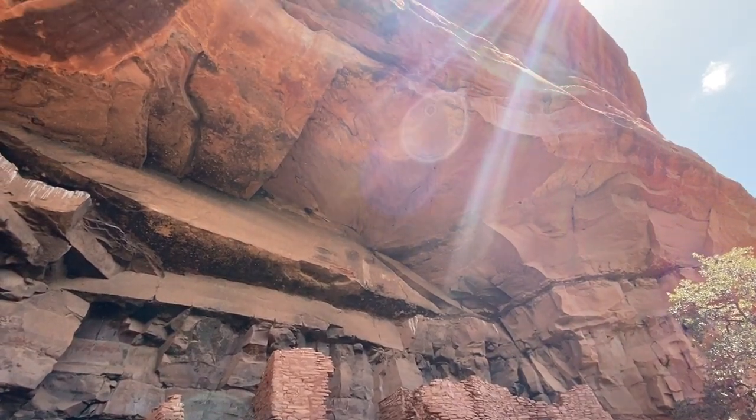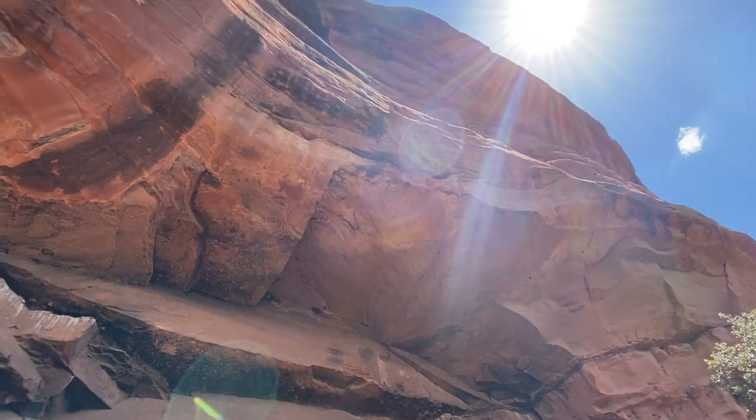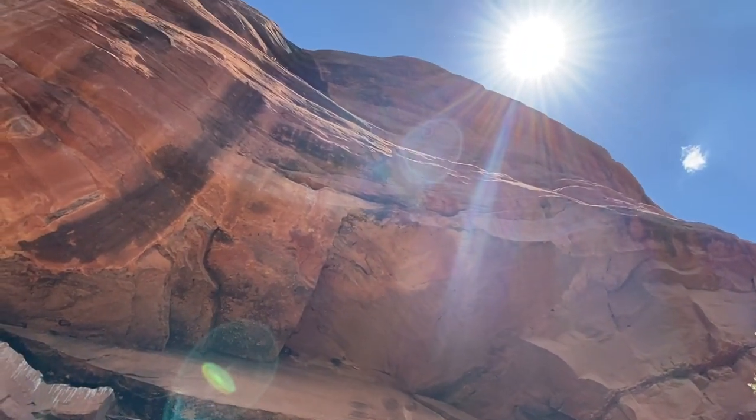Actually, when I was looking at the cliff dwelling and looked up, I started to get a real dizzy sensation. There's a lot of energy up there.